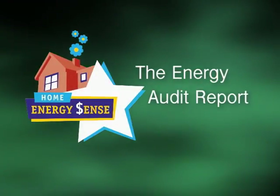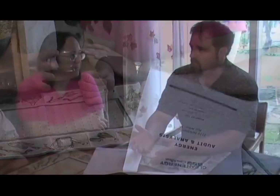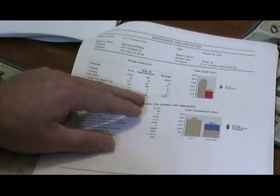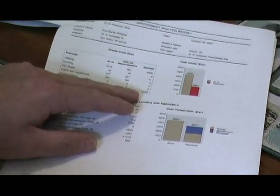Sean analyzed the data he collected and then gave the Williams family a report of their energy usage. Their utility bills averaged $4,600 a year. We're looking at knocking that down to $2,000, a savings of $2,555 a year.